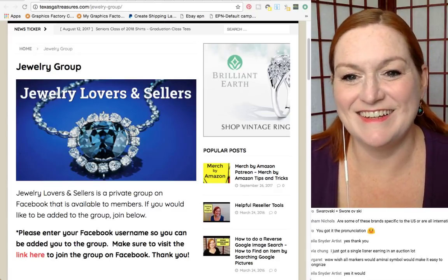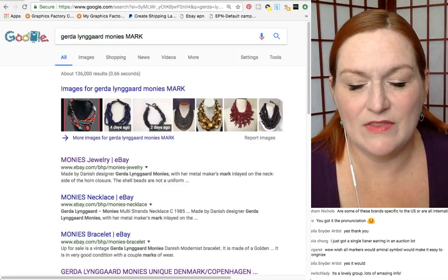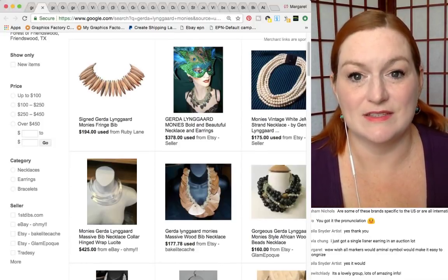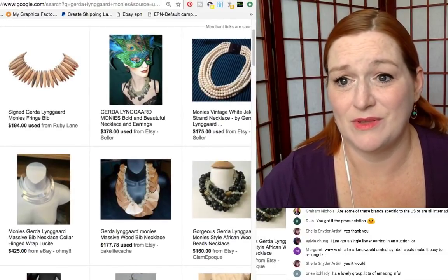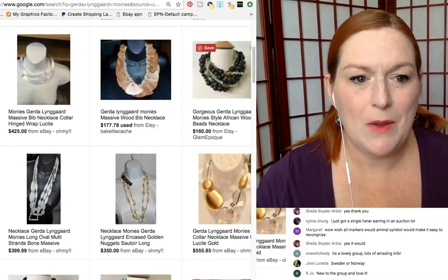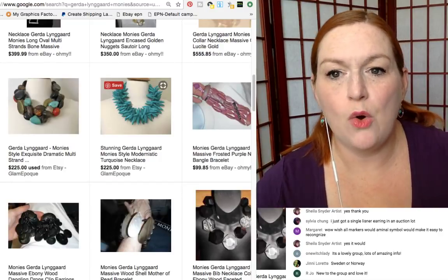Next up: Gerda Lingard Moni's. Give two guesses where she's from, or even just regionally. Some of her pieces are not marked, but they have a very distinctive style. I'm not personally a fan of the style, but I'm a fan of how much you can ask for the pieces. It's like these big, chunky beaded necklaces, and a lot of them have this horn closure — like carved horn.